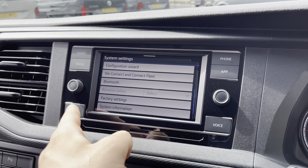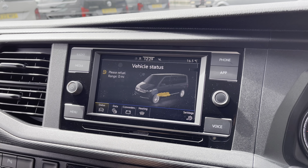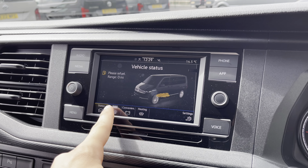App Connect will allow you to connect your phone via Android Auto and Apple CarPlay to mirror applications such as Spotify and Apple Music, as well as plenty of other road-safe apps.